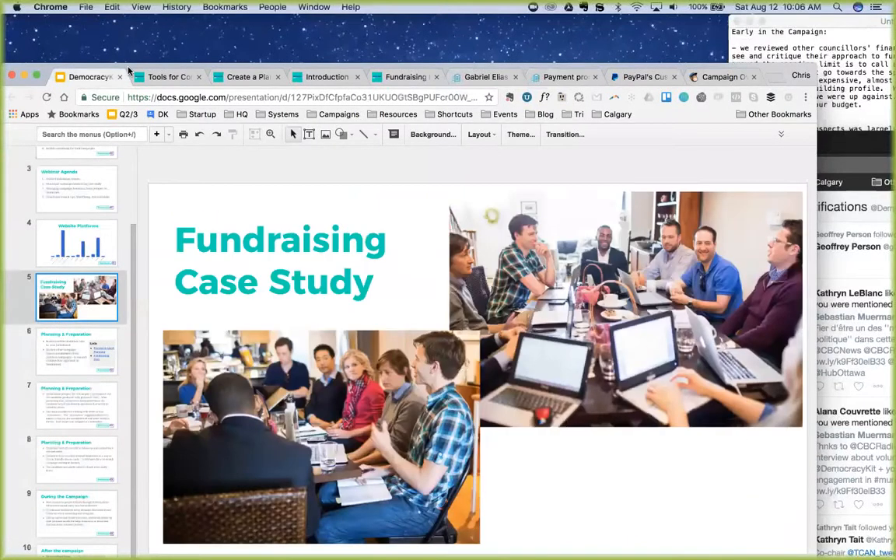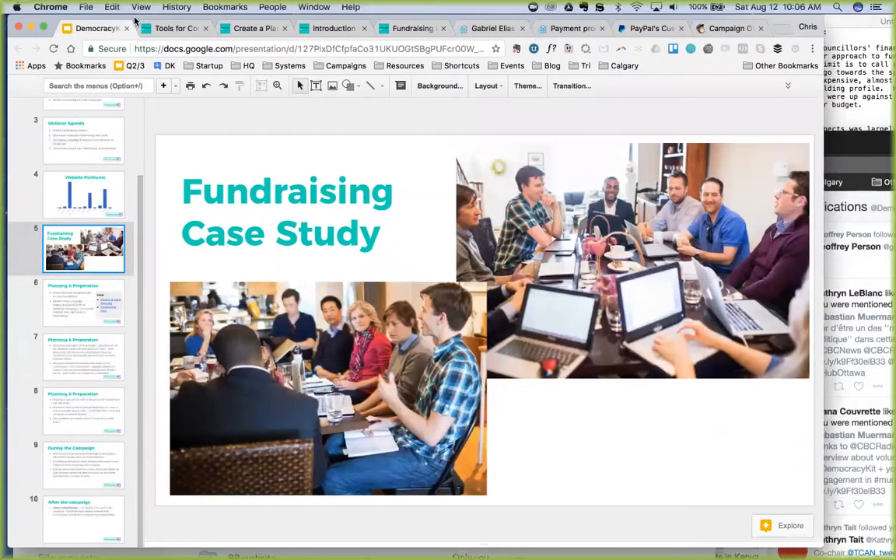What we're going to do is look at a case study — the Alex Mazur campaign I worked with closely throughout the 2014 cycle. They had a very successful fundraising operation and raised $60,000, which was the cap.